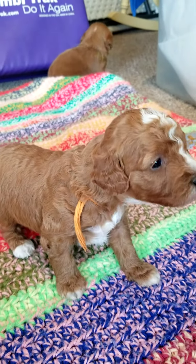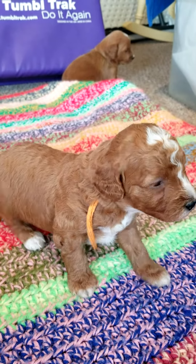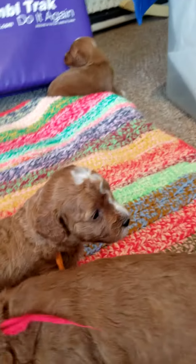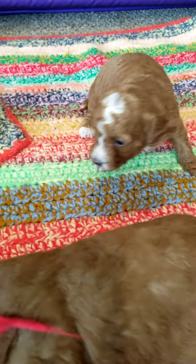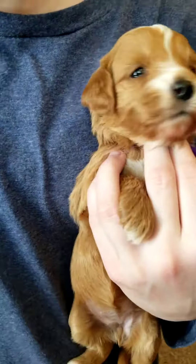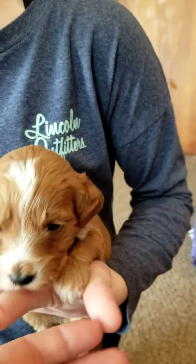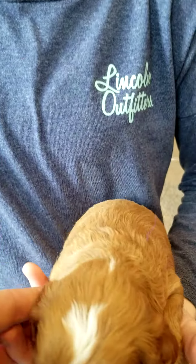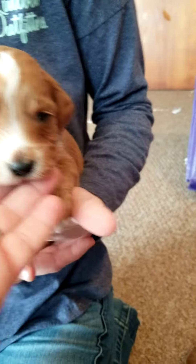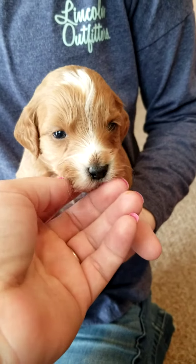This is Jess. White on her chest, her paws. She also looks like she has a little lightning bolt going down her head all the way down to the top of her nose. That's Jess. Here's Joy — the white on top of her head going down to her snout also, her chest and her paws.